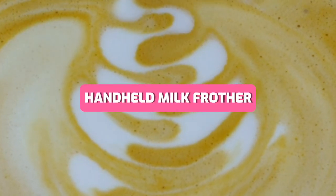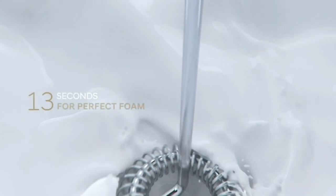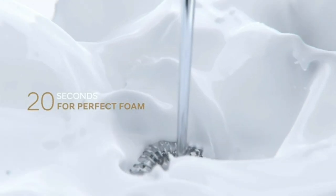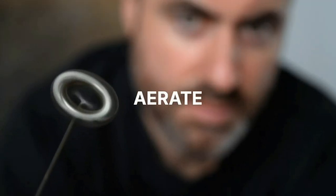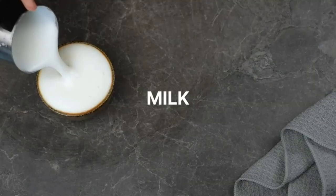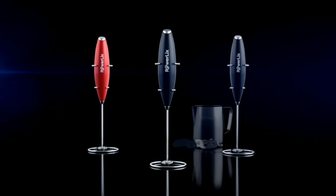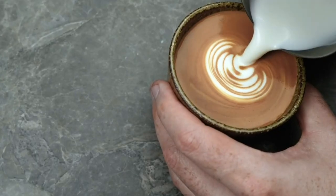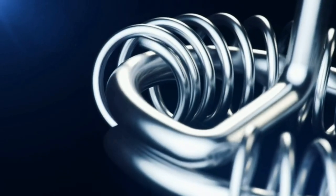Calling all coffee lovers — the PowerLix powerful handheld milk frother is here to revolutionize your daily brew. With its stainless steel whisk and powerful motor, you can achieve professional-level froth for your lattes, cappuccinos, and more. This versatile tool can also be used to mix up your hot chocolate, matcha, and even protein shakes.